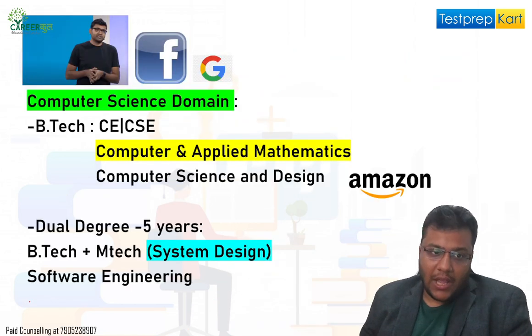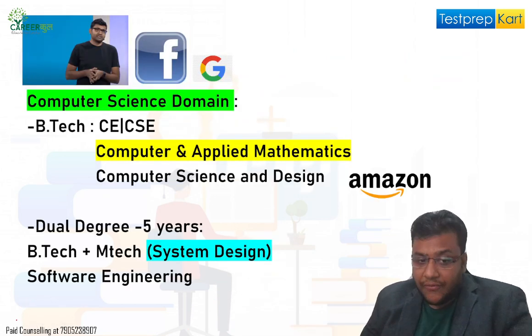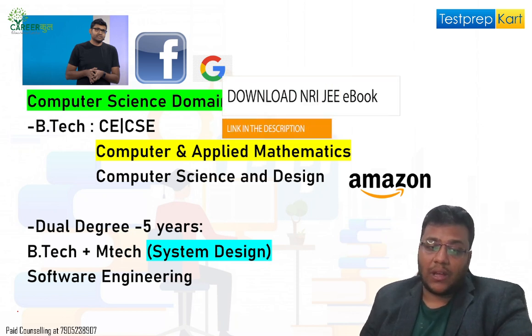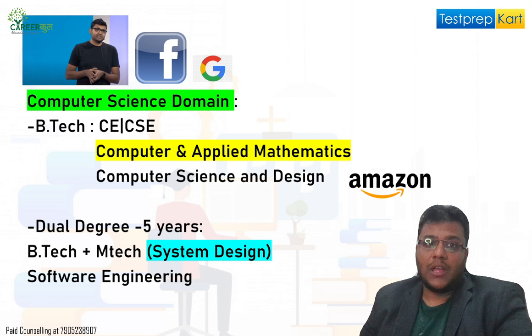If you look into the DASA website, the cutoffs are given in the description below — you can download the DASA cutoffs for CIWG and non-CIWG candidates. You can also download our free ebook for DASA counseling from the description below.